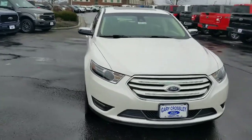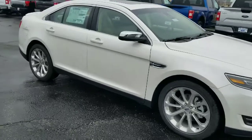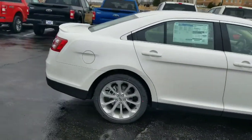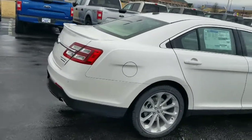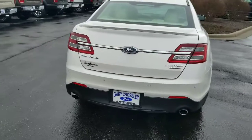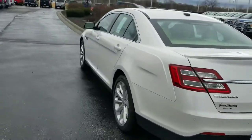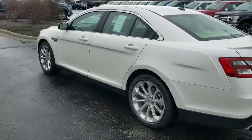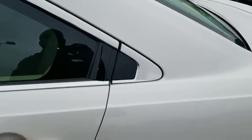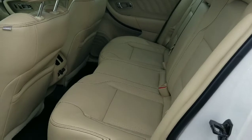This Taurus is the White Platinum Tricote. As you can see, it does have the sunroof and 20-inch wheels, which is nice for a comfortable, smooth ride. You can see the Limited badging on the back. The Taurus is just a nice full-size sedan, so if you're looking for plenty of room but you still want a car, the Taurus is a nice option for you.